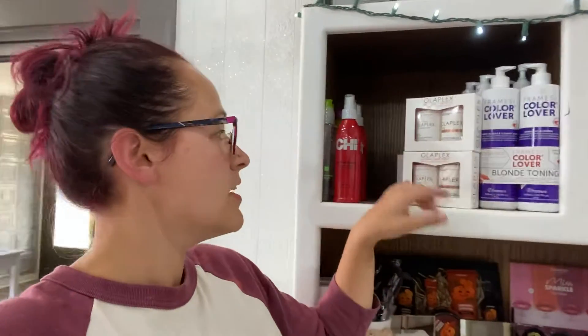Olaplex has a holiday set. These are normally $30 a piece, but this set is $50, so you're saving $10 on that as well. The sets are the best way to go because we get them at a discount, and we pass that discount on to y'all.